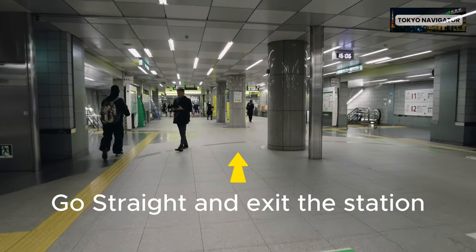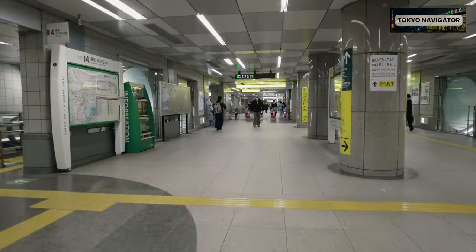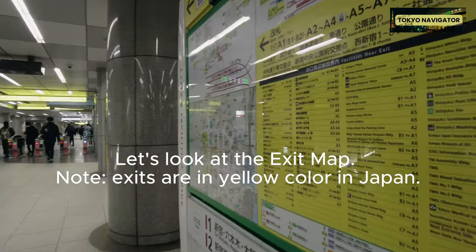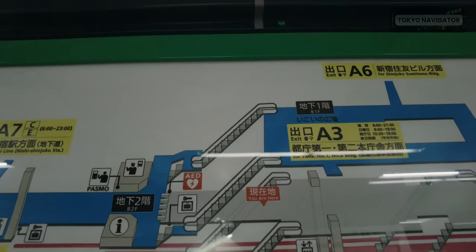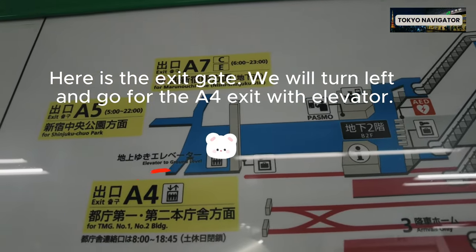Go straight and exit the station. Note that exits are marked in yellow color in Japan. Here is the exit gate — we will turn left and go for the A4 exit with elevator.